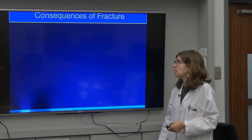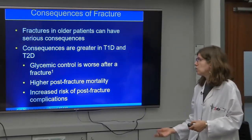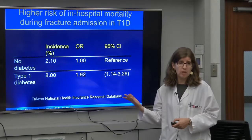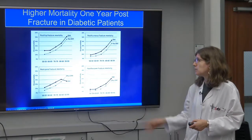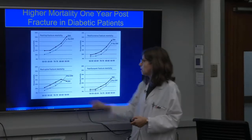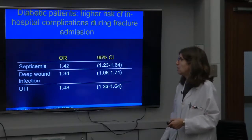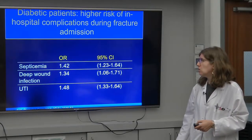If someone with diabetes has a fracture, they will do much worse than someone without diabetes. Their glycemic control worsens and they have more morbidity and mortality. Someone with type 1 diabetes hospitalized for a fracture is twice as likely to die in-hospital than a non-diabetic. For any type of diabetes, mortality in the year following a fracture is higher — so preventing fractures in a diabetic patient is even more important than in a non-diabetic patient.